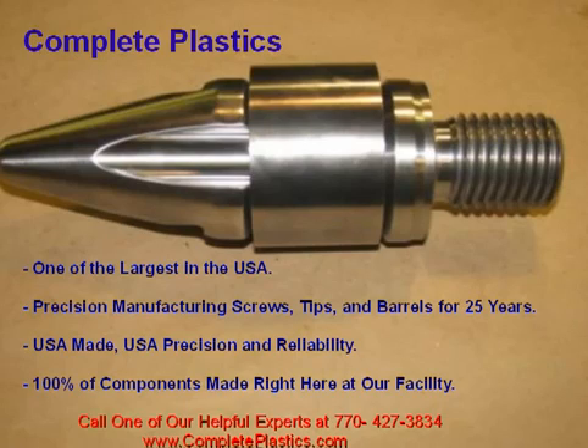We all know the quality of products coming from overseas is questionable at best. The quality of your tips, screws, and barrels is extremely important to you. Of course, counting on your machine and being able to know consistency and the life of your components is critical to your profitability.